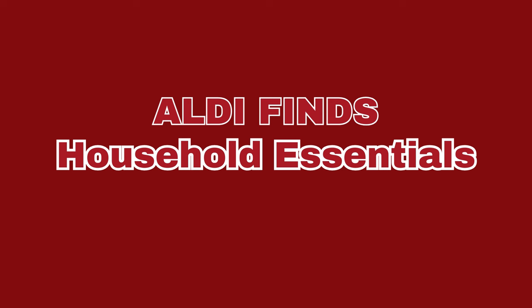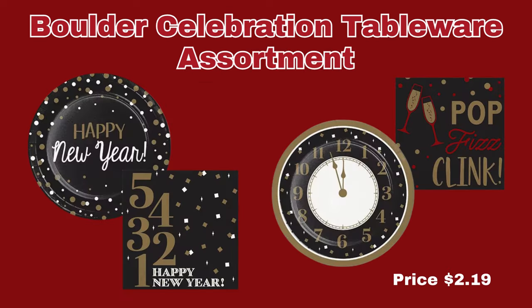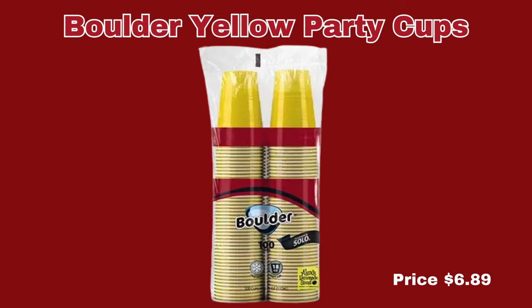Now we're heading into the very last section, which is the Household Section. First up, we have the Boulder Celebration Tableware Assortment for New Year's, $2.19 each — your choice of two different designs. Next up, and this is our last item, is the Boulder Yellow Party Cups. You can get 100 cups for $6.89.